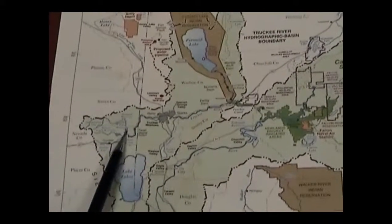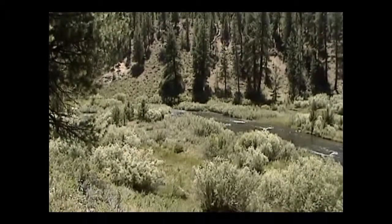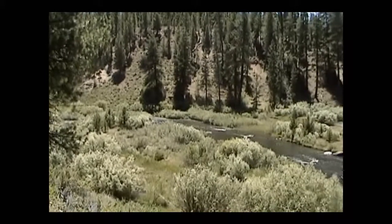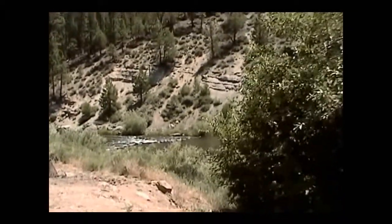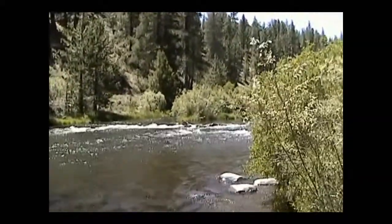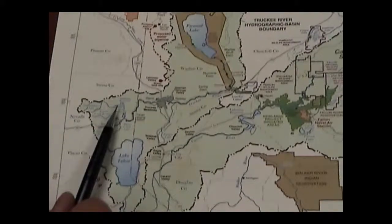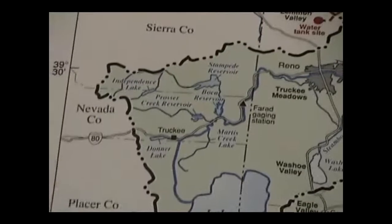On the Little Truckee River — the primary and largest tributary of the Truckee River system — water flowing between Boca and Stampede Reservoirs originates from the snowmelt of Mount Lola, the highest point in Nevada County, California. The water ends up in Stampede Reservoir. Upstream by seven miles, Stampede Reservoir serves flood control and stores water for threatened and endangered species in Pyramid Lake. Stampede Dam and Reservoir are located eight miles above the confluence of the Little Truckee and Truckee Rivers.